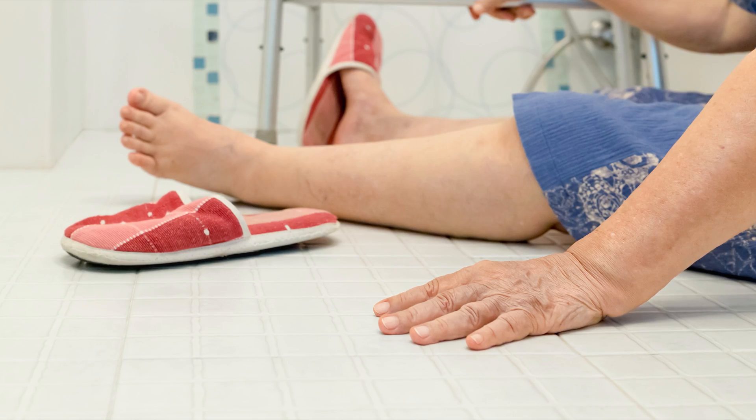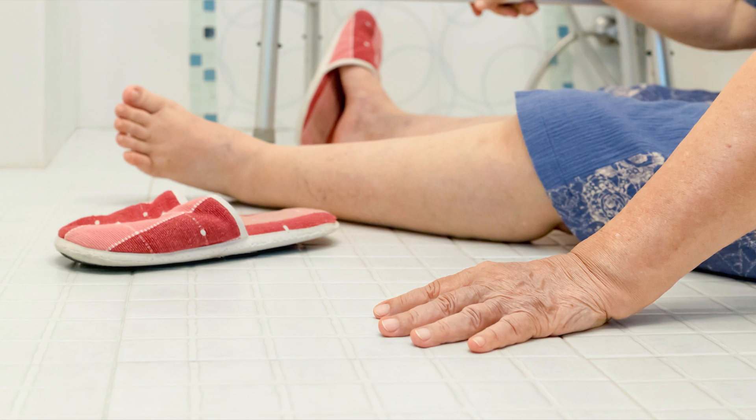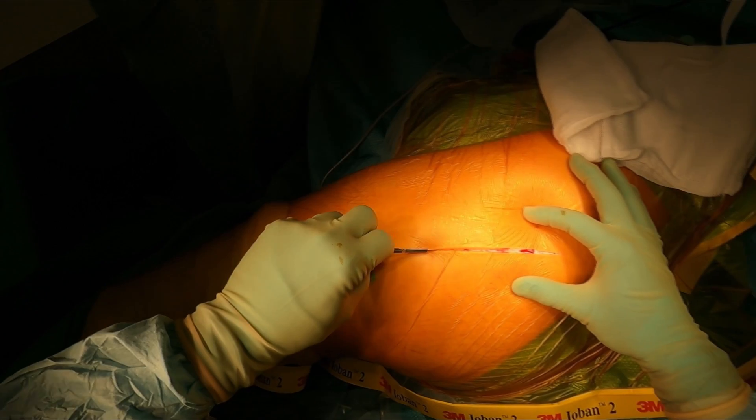If it feels bad for me, it's much worse, of course, for the poor patient. One minute everything's fine, the next they're in pain and unable to move — it's really distressing. Not only do you have to go back into hospital, but you also have to have a procedure to put the hip back into place.